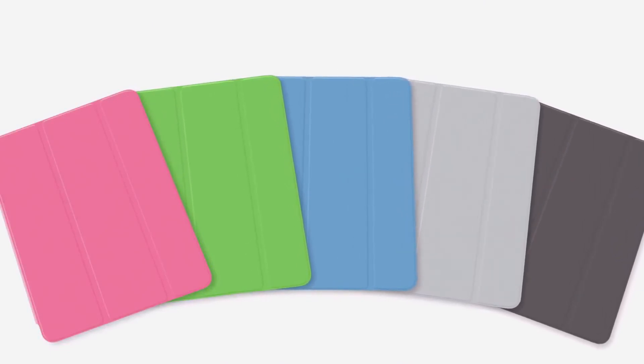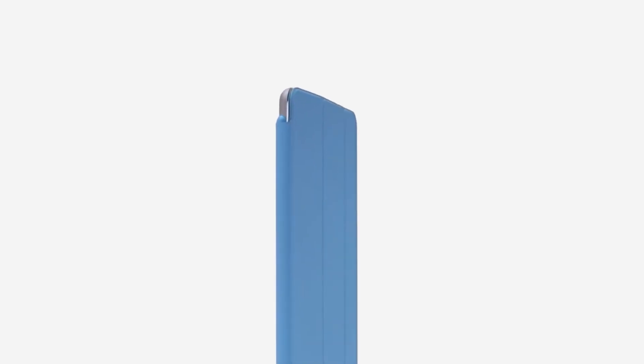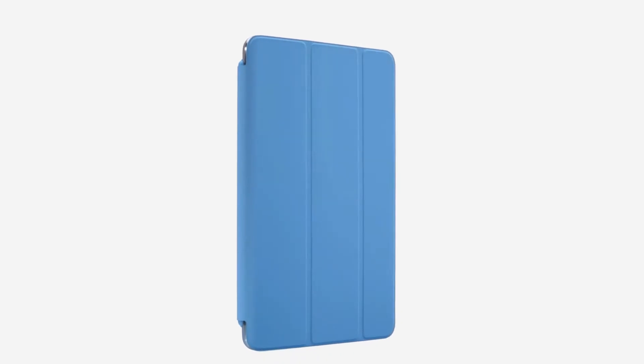We also designed an entirely new Smart Cover for the iPad Mini. By eliminating the separate aluminium hinge, we now essentially wrapped the iPad Mini in a single, simple colored material.